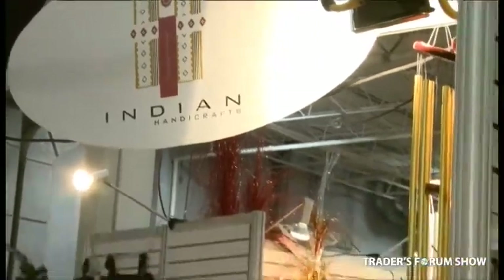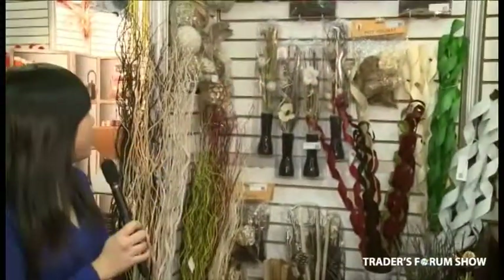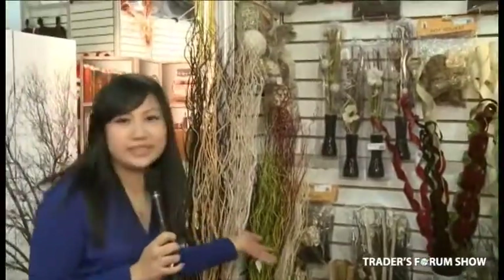Welcome to the Indian Handicrafts booth. My name is Yukvin and over here we have all our new home decor ranging from grass, our dried flowers, and many other new items here.